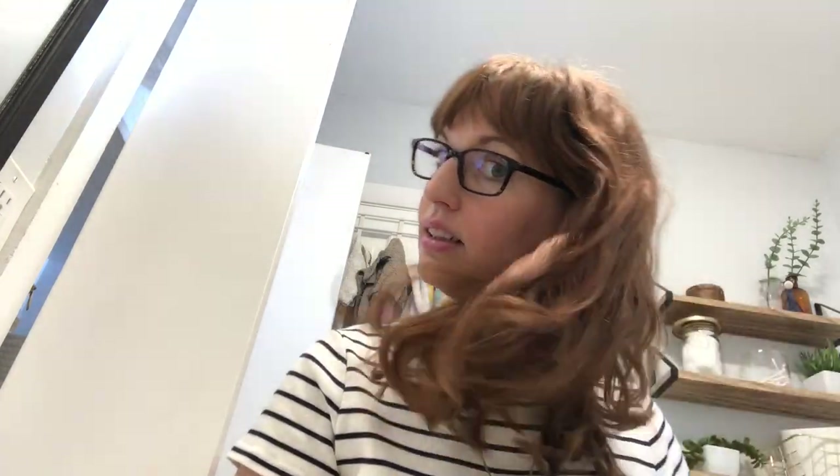So check it out — I got a lot of hair. Look at how long my bangs are. Oh my gosh. So I'm very excited to get that cut today.